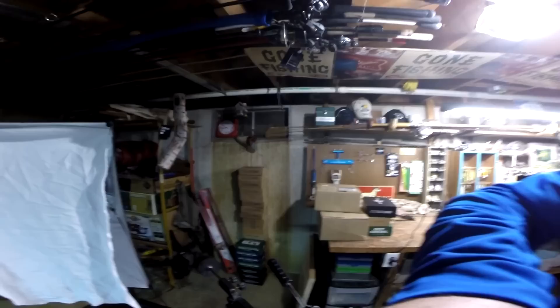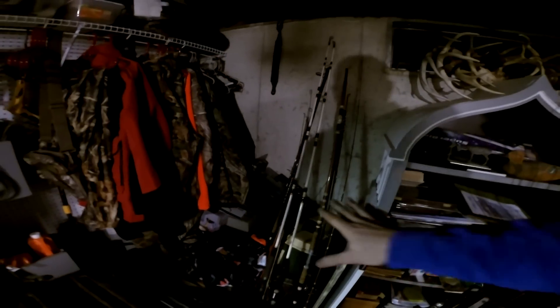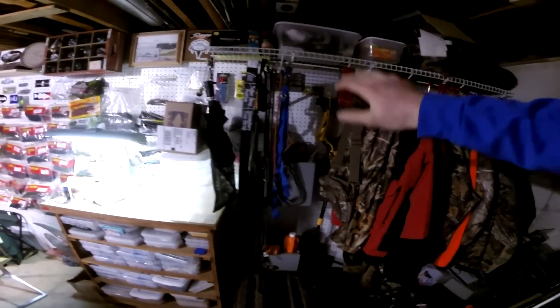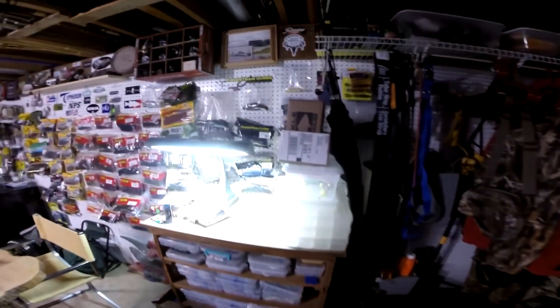Are you supposed to throw your Mystery Tackle Boxes away after you get them? Need to close that window by all those antlers. Saltwater stuff, hunting primarily — except this is my rain gear and hunting stuff — and then we get back into fishing.